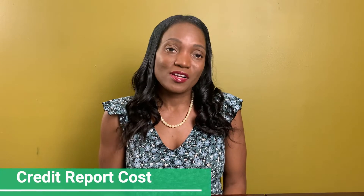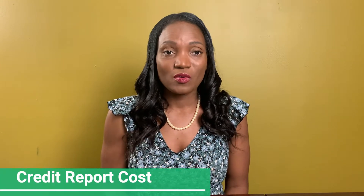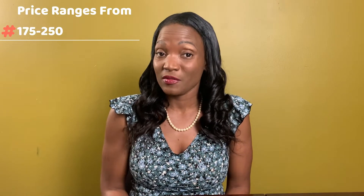When you apply for a loan, your lender will have to pull your credit. This credit is normally pulled from the three bureaus and typically you can see the price range from anywhere from $175 all the way to $250, and this is an estimate. You have to prepare for that cost because they will have to pull your credit to see if you're worthy to get a loan.